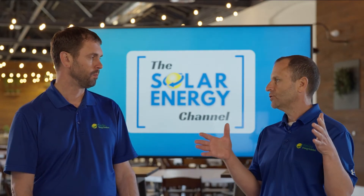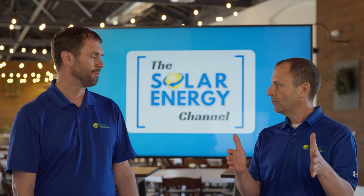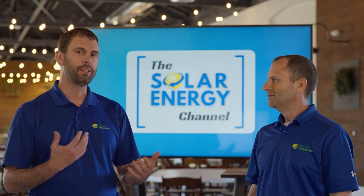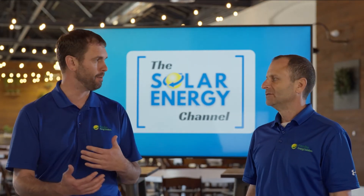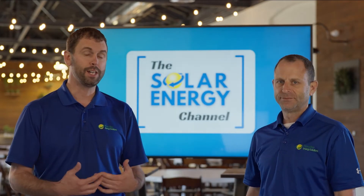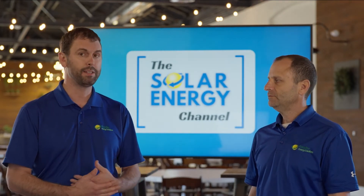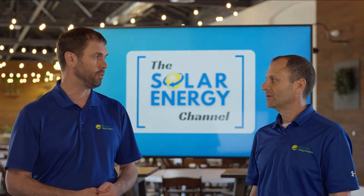How long should an average solar array take to go from signing the contract to having permits in place and being able to start ordering parts? For a residential project you're probably looking at two to four months approximately, depending on how quickly your utility is getting back to the installer. For a commercial project where there are significant service upgrades or feasibility studies required, that process can take three to six months or even longer in certain situations.